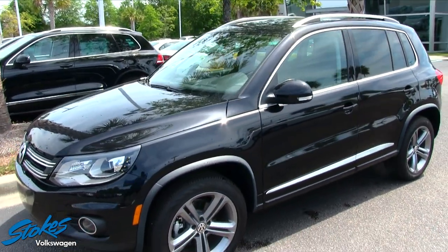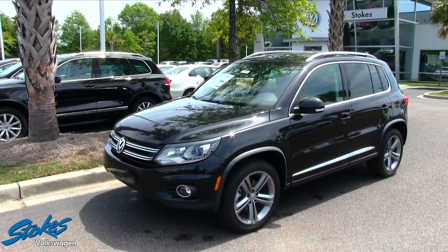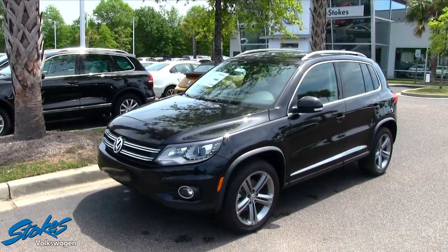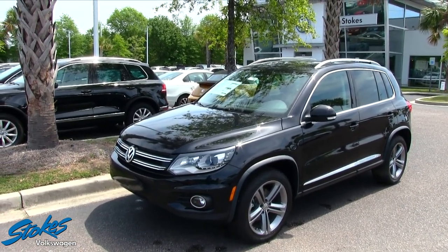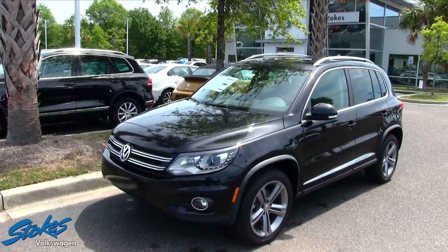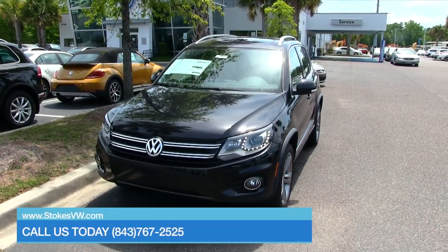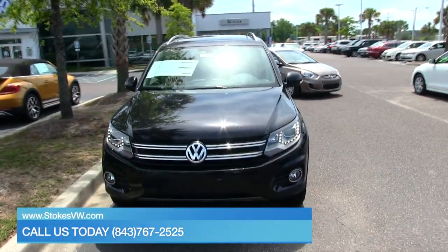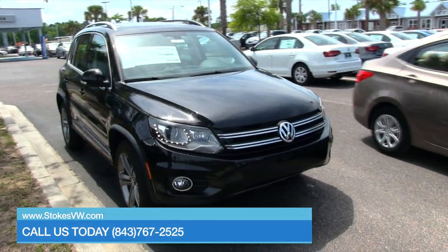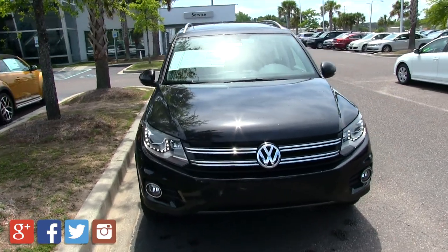That concludes our walkaround today at Stokes Volkswagen. If you're interested in test driving a Tiguan and you live in the Charleston area or the Carolinas, come on down and see us. Stokes Volkswagen is one of the top-selling VW dealerships in the Southeast. Stop by, click online at stokesvw.com, or give us a call today at 843-767-2525. Thanks for watching — we'll see you soon from Stokes Volkswagen.